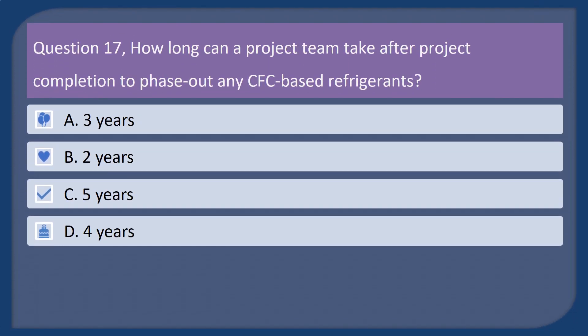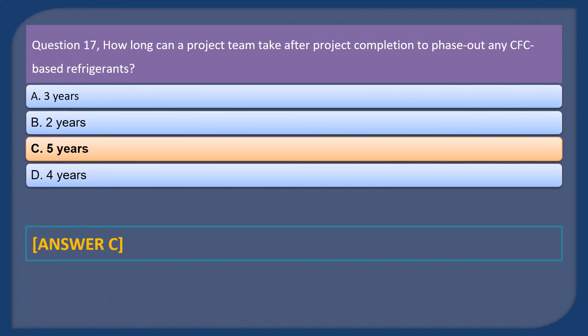Question 17. How long can a project team take after project completion to phase out any CFC-based refrigerants? A. 3 years. B. 2 years. C. 5 years. D. 4 years. Answer: C.